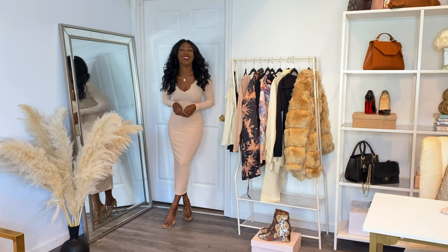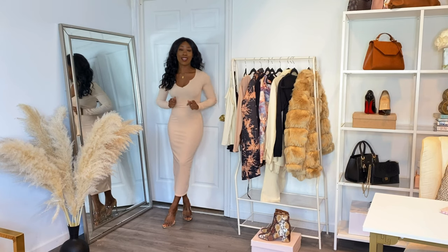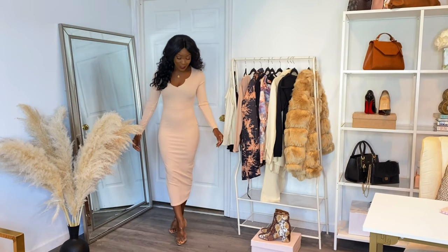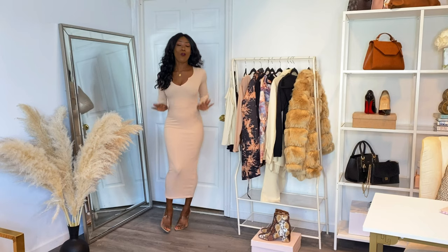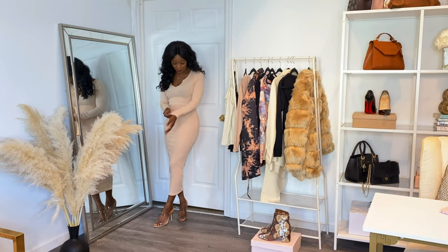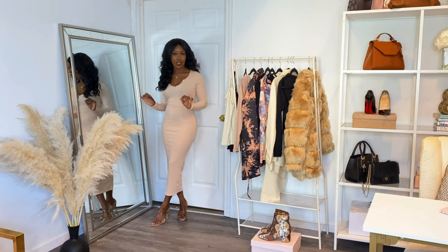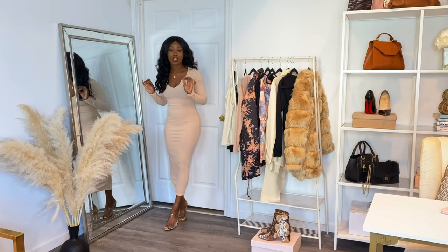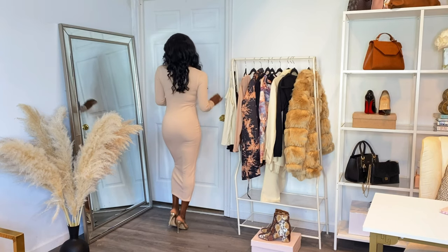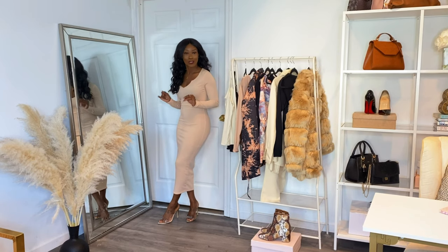Welcome back to Snatchville — whenever I have a dress or outfit that snatches me, we're in Snatchville. I have on this gorgeous long sleeve bodycon dress. I love the color — I am obsessed with it, it is so pretty. I love the way it looks against my skin tone. I love the fit, the length — it's like sexy but sophisticated. You're showing enough but not too much. It is just the right length.